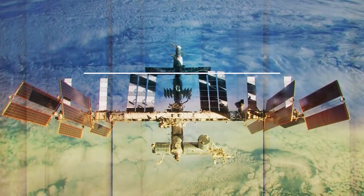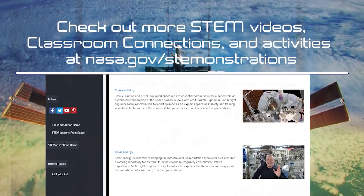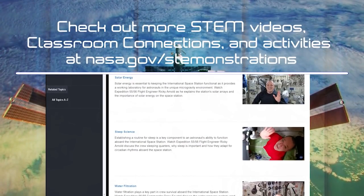Can you use Newton's first law to explain why the camera began moving without an astronaut putting a force directly on it? I'm going to send you back to class so you can start to investigate this with the Classroom Connection found at nasa.gov's demonstrations. Thanks for exploring a little physics on the space station with us today. See you again soon.